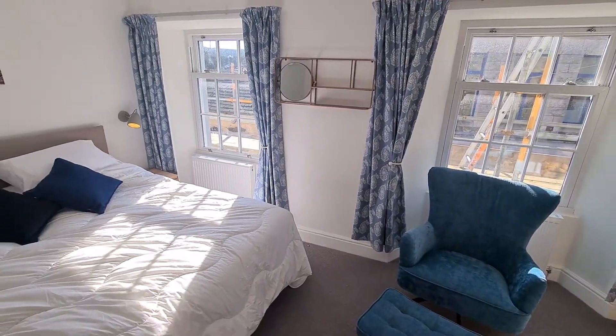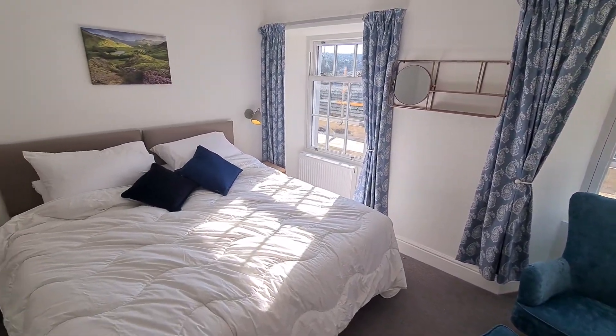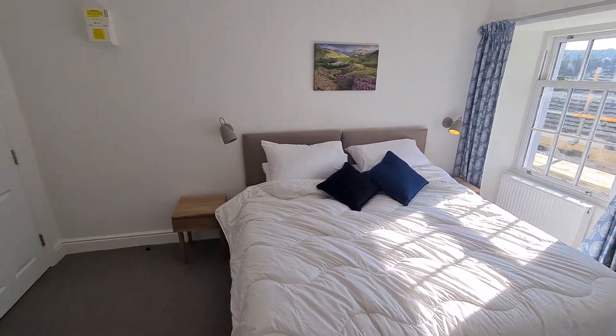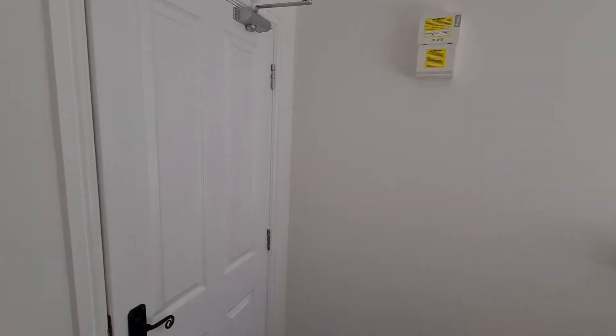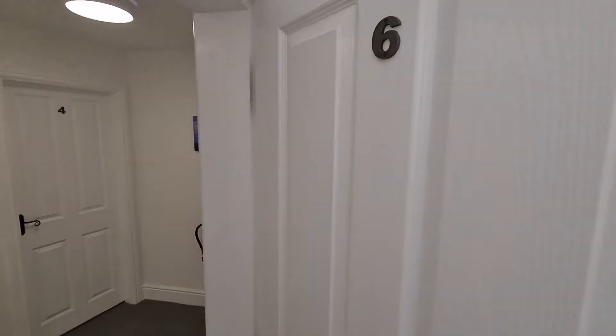What we're doing is developing the upper floors to give us this wonderful accommodation, and we're calling it the Squirrels Drey. That finishes off room six.